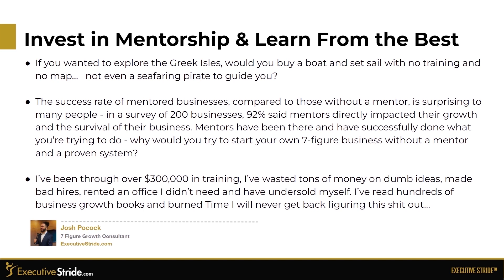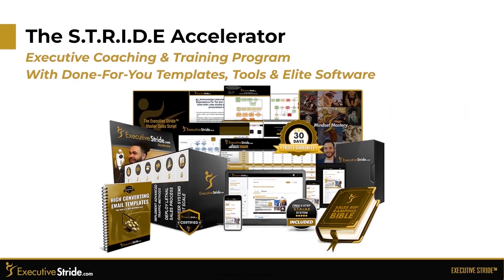Why would you try to start your own seven-figure business without a mentor or a proven system? I've been through over $300,000 in training, wasted tons of money on dumb ideas, made bad hires, rented out an office I didn't need, undersold myself, read hundreds of business growth books, and burned time I will never get back figuring this out. This is where the Stride Accelerator comes into play.